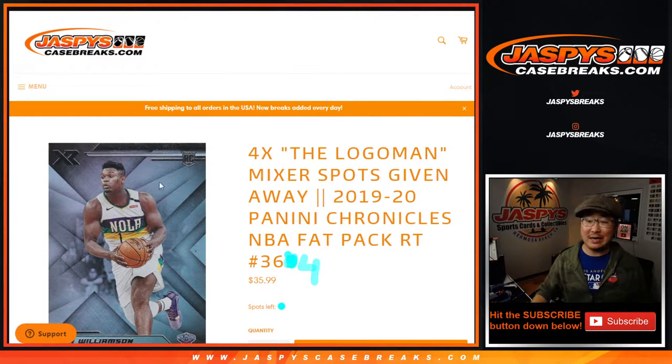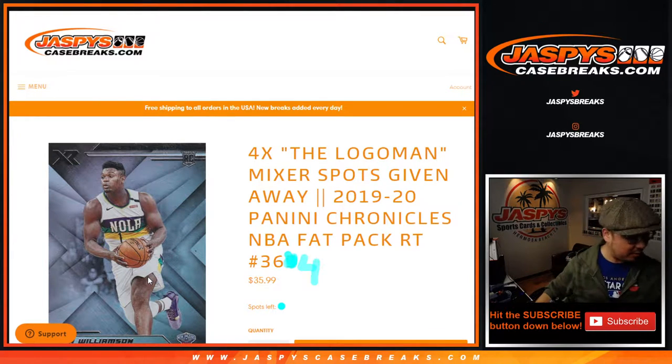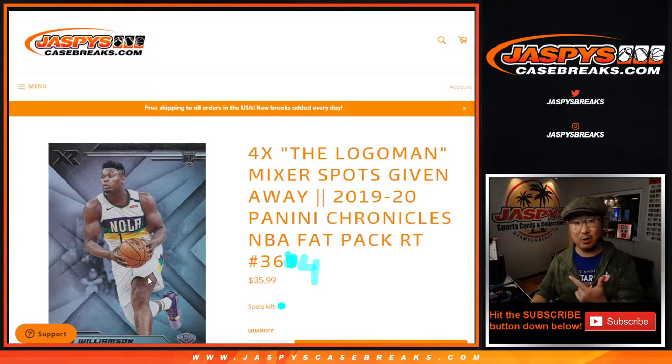Hi everyone, Joe for JaspiesCaseBreaks.com coming at you with another filler pack to help fill up that basketball mixer. We're still a little ways away, but let's keep chipping away at it. Maybe we'll get to one or multiple mixers tonight, and maybe the basketball one could go first.